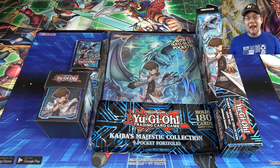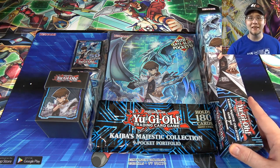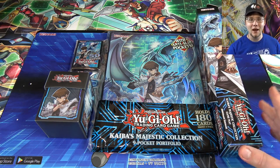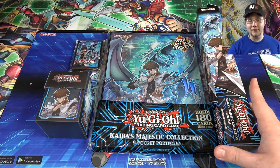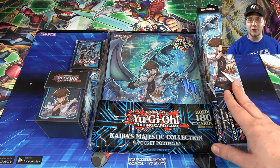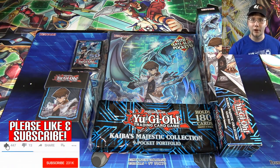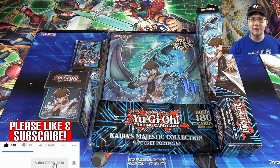What's up, everyone? This is Cyberknight, and today I wanted to talk about the different Yu-Gi-Oh! Kaiba's Majestic Collection accessories that have been released. This was actually a requested video. I believe all these are now officially out everywhere. You can find them at Walmarts and different places, and probably the best luck at local card stores.